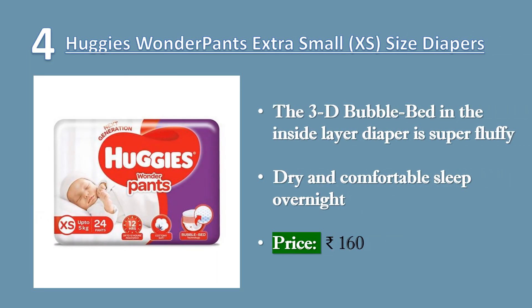4. Huggies Wonder Pants, Extra-Small, XS-Sized Diapers, 24 Count. The 3D bubble bed in the inside layer of the diaper is super fluffy and provides cotton-like softness to the baby's skin. The 3D bubble bed ensures excellent absorption and spreads the wetness evenly, leading to outstanding dryness.